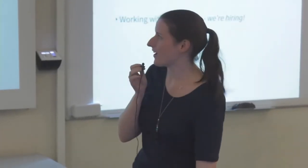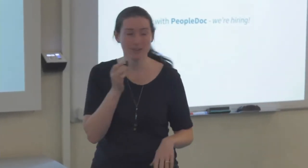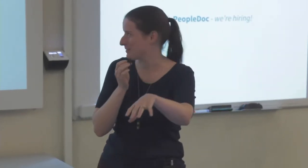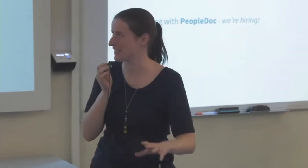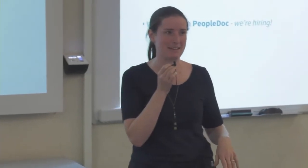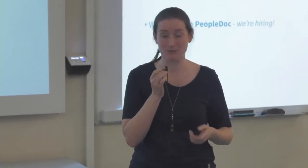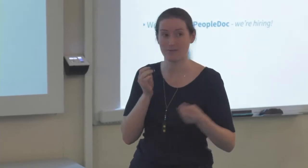My name is Nicole. I'm a UI designer and a web developer. I work with a company called PeopleDoc. I'm Australian, I live in London, I work for a French company — it's a bit complicated. PeopleDoc are based in Paris. We have remote workers all over France and we have three Python teams.